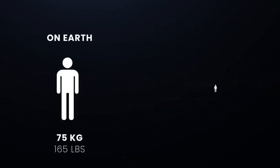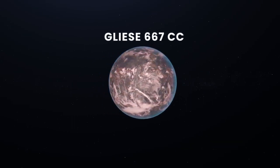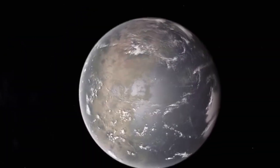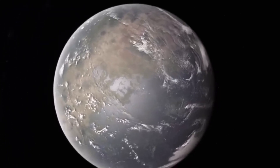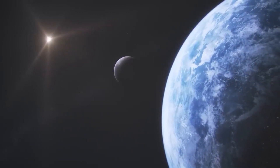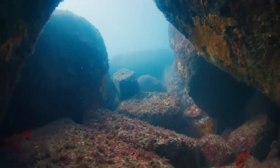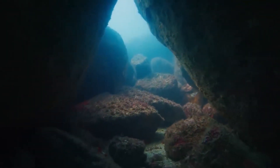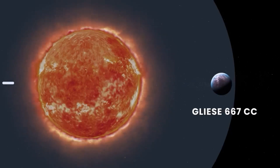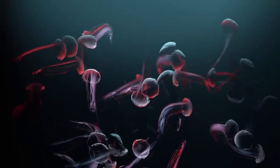Living on Gliese 667Cc would be nothing like what we're accustomed to, largely due to its massive size. The increased mass of the exoplanet implies a different gravitational acceleration on its surface. Since this world is rocky, gravitational acceleration could be up to 60% higher than what we experience on Earth — a person weighing 75 kilograms on Earth would weigh approximately 120 kilograms on Gliese 667Cc. Moreover, a planet with a higher mass can retain a more massive atmosphere, leading to higher atmospheric pressure. If it has a Venus-like atmosphere, the pressure could be several hundred times greater, equivalent to the water pressure several kilometers deep in Earth's oceans.